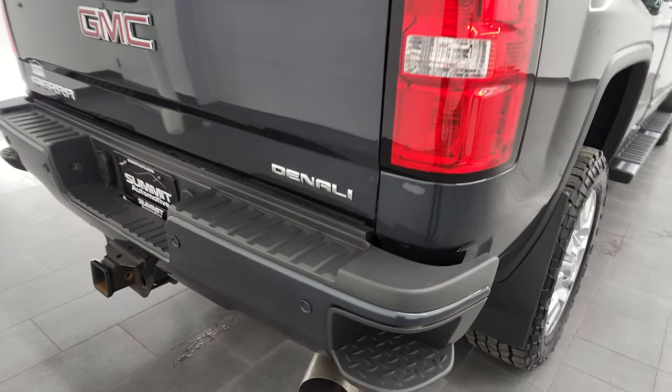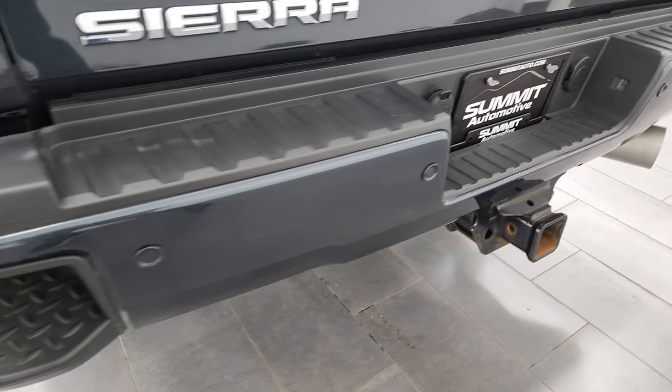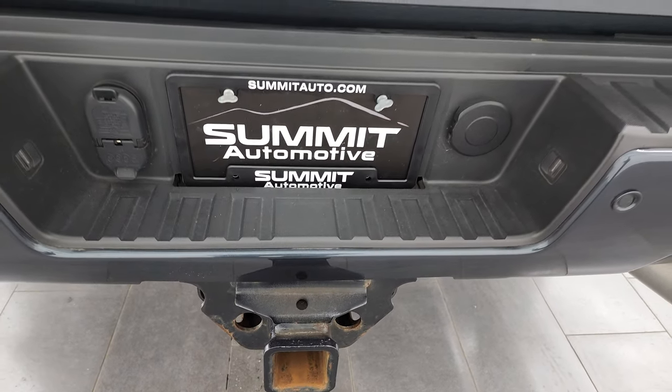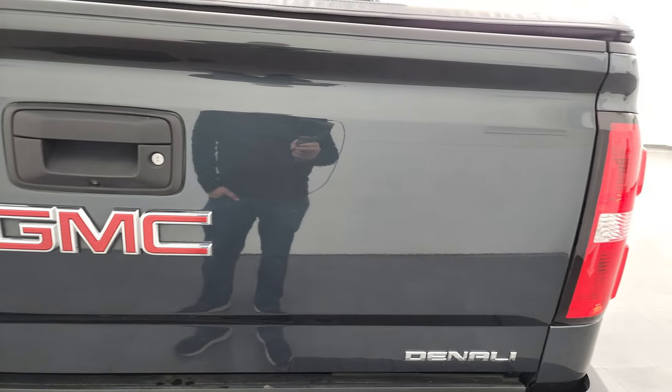Coming around to the back — GMC calls it Dark Slate Gray, Chevy calls it graphite. Rear bumper is in great shape, does have the back-up parking sensors, rear bumper steps, full towing package which includes receiver hitch, four-pin and seven-pin wiring, and that tailgate is in absolutely perfect condition as well.